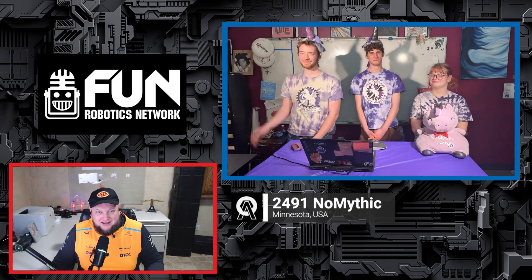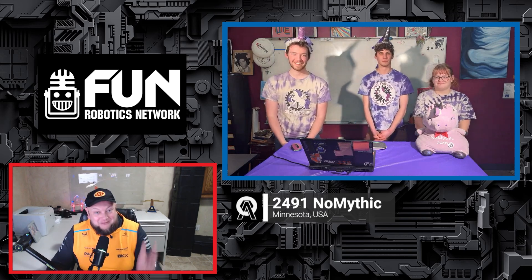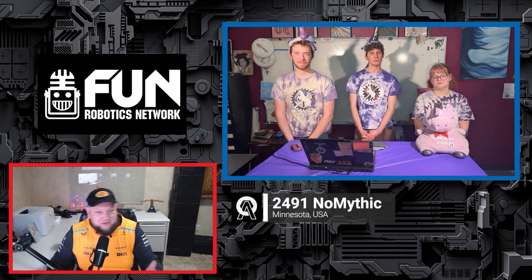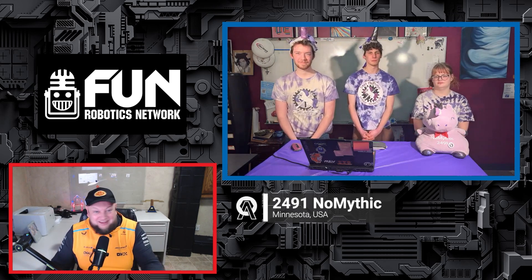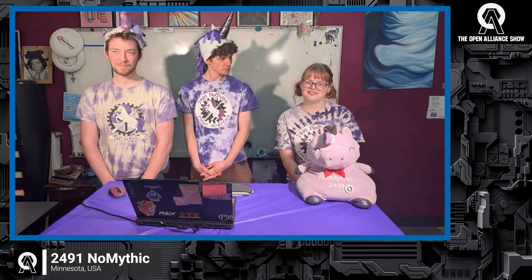Welcome back to the FRC Open Alliance Show — team 2491 NoMythic from Minnesota. I'm Liam, team captain, using he/him pronouns, and I've been on the team about five years. I'm Aiden, design captain, he/him pronouns. I'm Clover, production captain, they/them pronouns, and I've also been on the team five years.